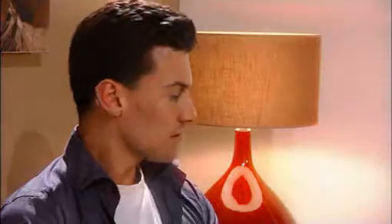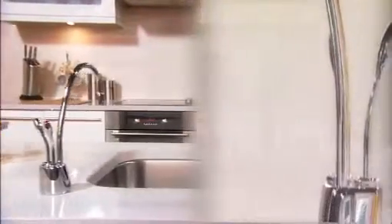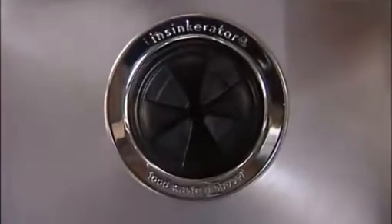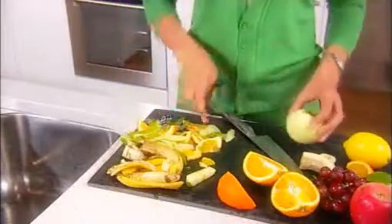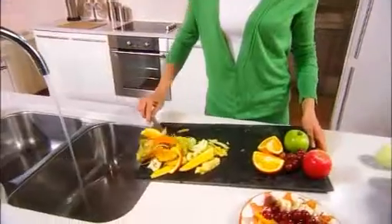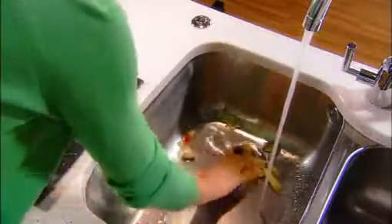Surely, it can't get any better than this, can it? From surround sound digital entertainment to state-of-the-art ovens, we've come to expect pretty high standards in our homes these days. But there's one practical, brilliantly designed sink appliance that more and more people are adding to their kitchen. It sits unobtrusively in the sink, so most of the time you wouldn't even know it was there. But once you've used it, you'll wonder how you ever did without it. This is the new Evolution Food Waste Disposer from Insinkerator, the world's leading brand.